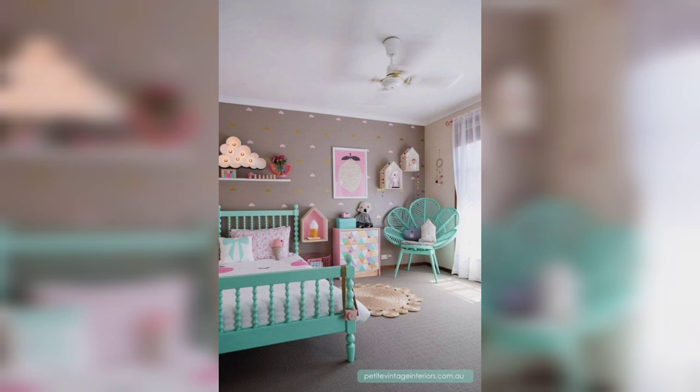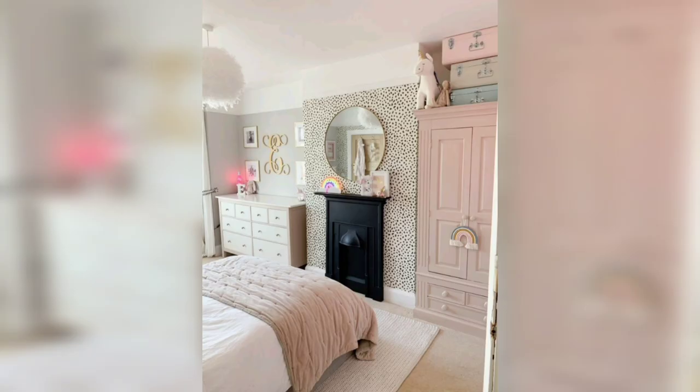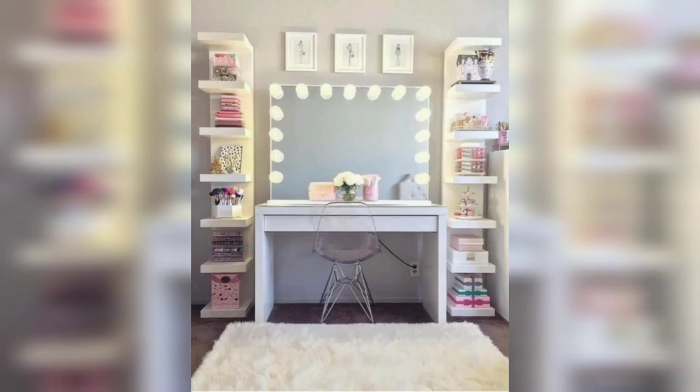Another fun DIY project is to create a canopy or tent over the bed, creating a cozy nook for your daughter to relax and read. When choosing bedding and linens, consider comfort and practicality — cotton and linen are great options and are easy to wash. You can add some texture and interest by using different fabrics such as a quilt, comforter, or throw blankets for storage and added style.